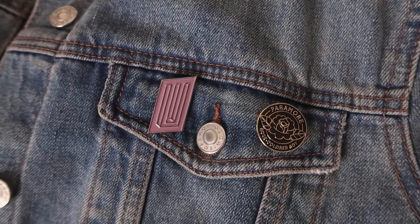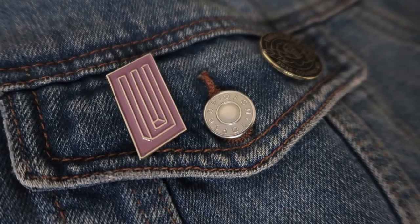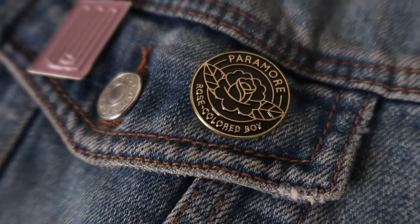The next two are official merchandise from Paramore. I love Paramore — I'm going to see them live in January and I cannot wait. The first pin is their logo which is on their new album cover, and this came with the bundle pack I got with a t-shirt and their CD. The next one was newly released a few months ago — it is a gold pin with a rose and it says 'Paramore rose-colored boy' on it, officially from their song 'Rose-Colored Boy', which is one of my favorite songs on the album. Bands who do enamel pins are doing it right.